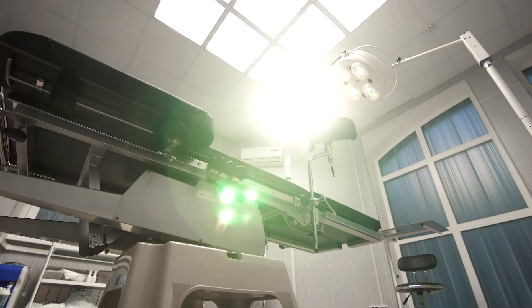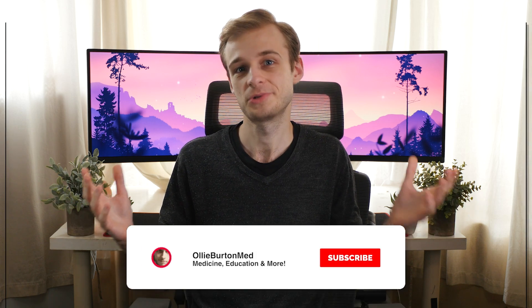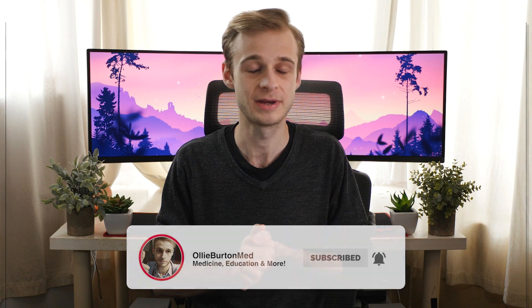Before we move on into today's video, I need to ask you to like, comment and subscribe. It really helps out the channel and keeps developing it so we've got brand new videos for you each and every week. Make sure you hit the little bell icon to make sure you don't miss any new videos.